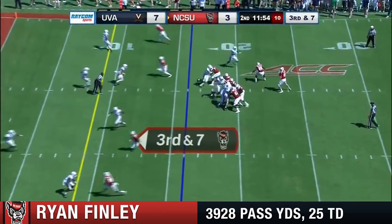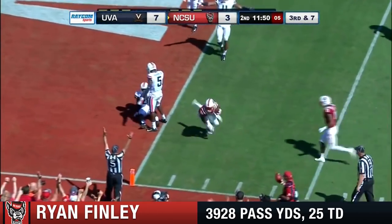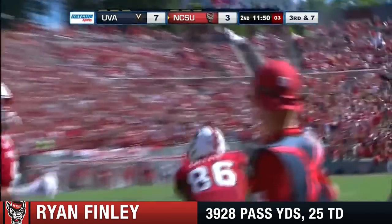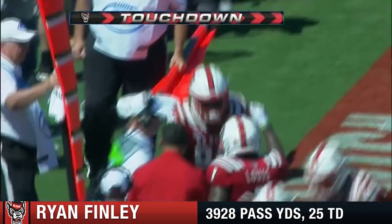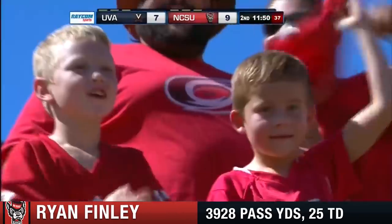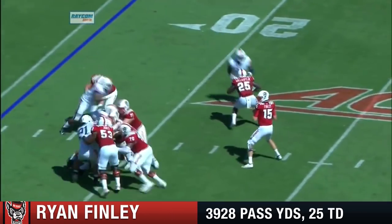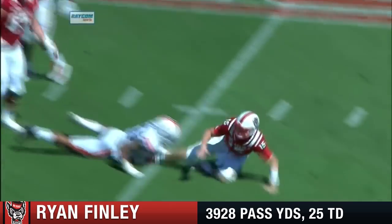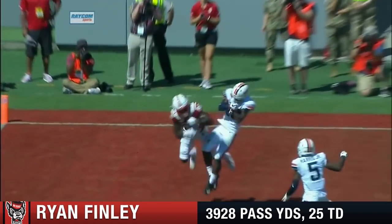34-yard field goal from Christopher Dunn. Trying to get Moore to the end zone. Touchdown! Emeka Emezi just took it away from the defender — Emeka Emezi, 16 yards from Ryan Finley. Finley's going to get to this late, gets late pressure, but his throw is late. But Emeka Emezi comes back to the ball.